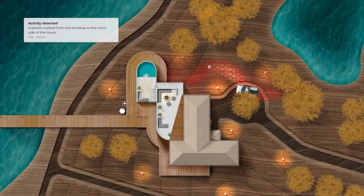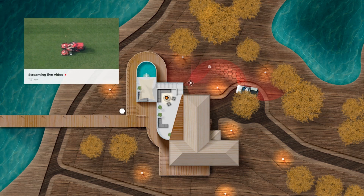And if they detect something unusual, they can deploy the Bee, which is our fully autonomous drone, which flies out, flies directly to where the action was detected, and sends you live video.